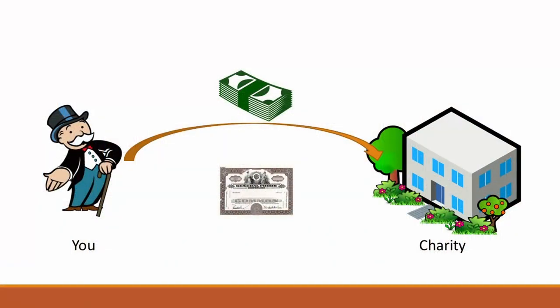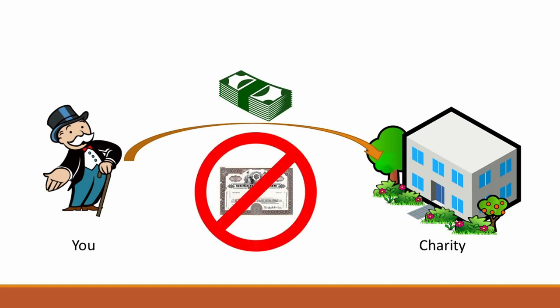During the last video, we talked about how you could charitably gift an appreciated security, such as a stock, a mutual fund, or an ETF. However, a problem could arise if the charitable institution — whether it's a university, a food bank, church, synagogue, or mosque — doesn't have a brokerage account. They might have a bank account where they can receive cash, but they don't have a brokerage account that can receive stock. And that's a problem if you want to gift an appreciated stock so you don't have to pay capital gains on the growth.